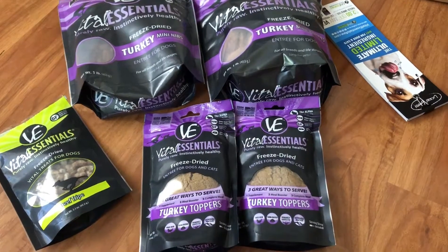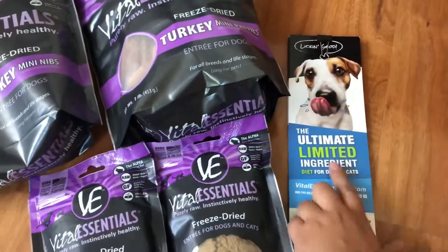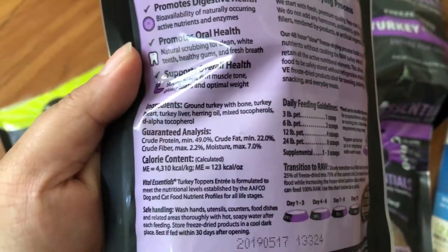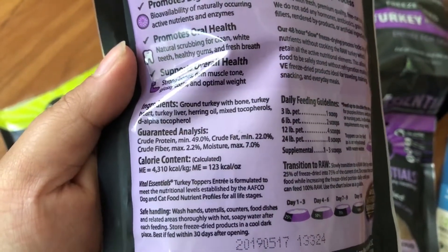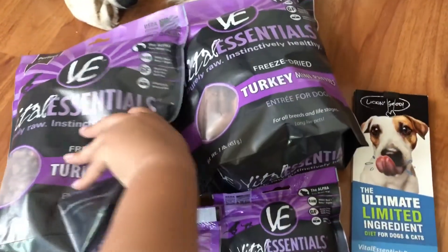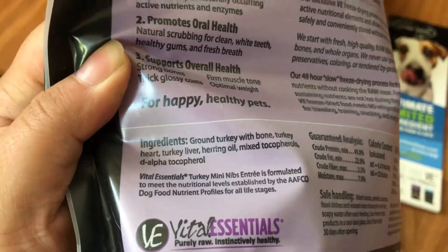One of my favorite things about Vital Essentials is their ultimate limited ingredients. For example, this has ground turkey with bone, turkey heart, turkey liver, herring oil, and some tocopherols. And the nibs are the exact same thing.